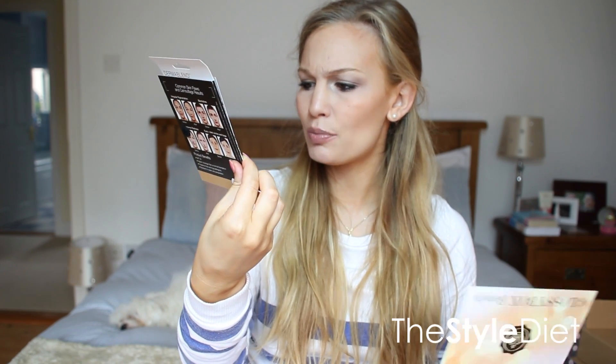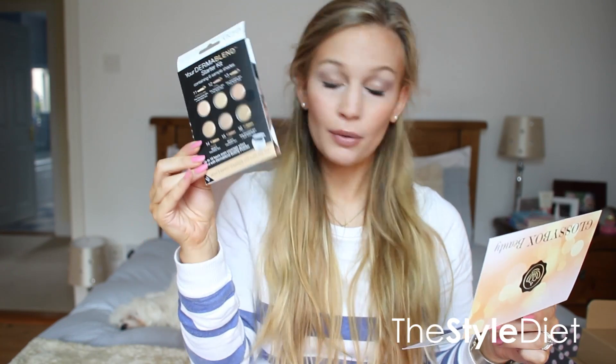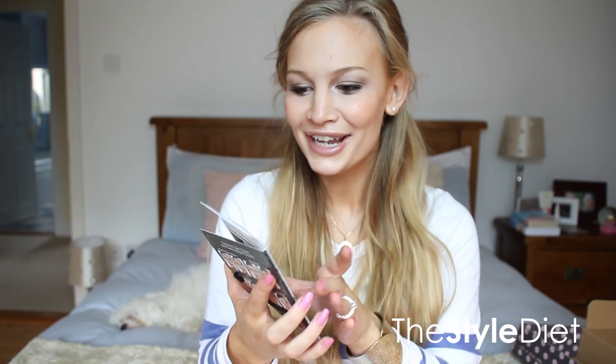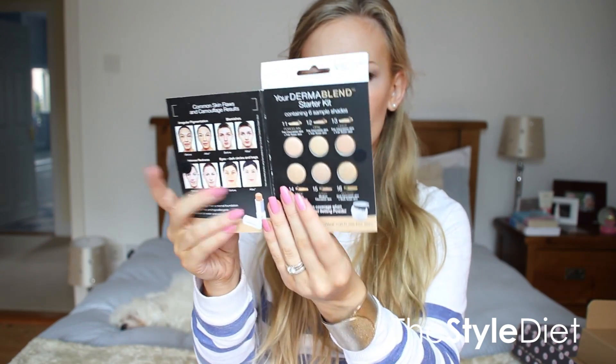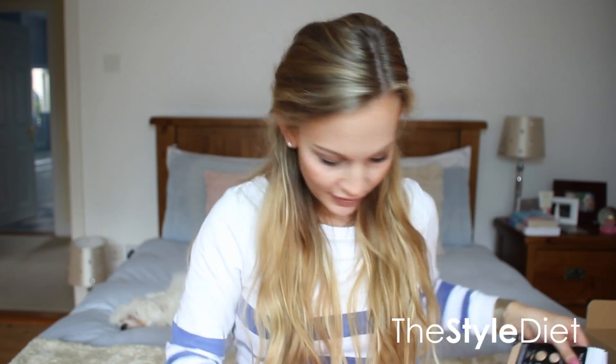And then the last thing, which came somewhat different than I thought, is the Vichy Dermablend starter kit containing six sample shades: porcelain, opal, light, nude, sand, bronze. So it's a foundation stick for minor to severe skin flaws, which I definitely have both of those. I guess this just kind of tells you all about the product and how to apply it and you can pick your shade. That's actually going to be really interesting to try. I've never tried anything by Vichy before.